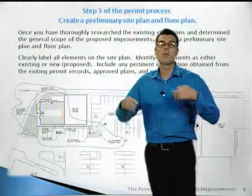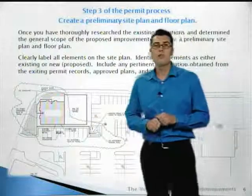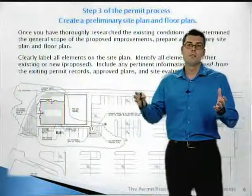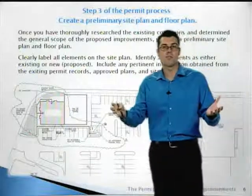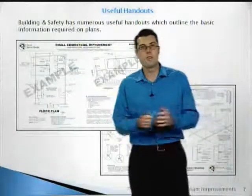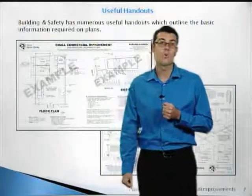Step three of the permit process is to create a preliminary site plan. You want to show all of the existing conditions, indicate where your project is located, what the scope of work is, and whether there are any upgrades being done. Site plans should be clearly labeled. Imagine handing your plan to someone who knows nothing about your project — can they make sense of it? The city also provides numerous useful handouts for all common items, freely available at our permit center or on our website.